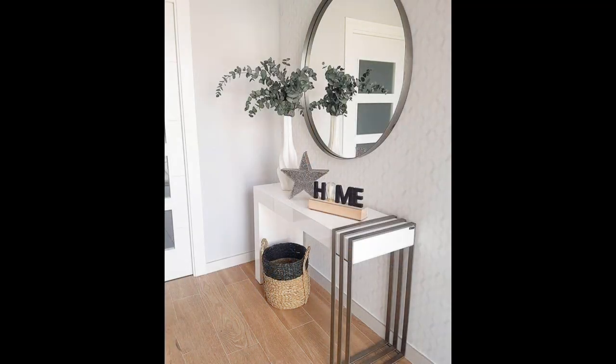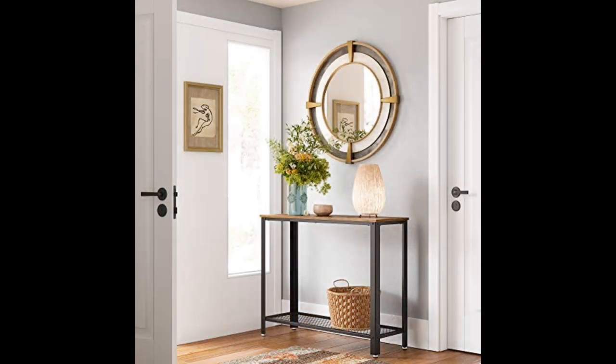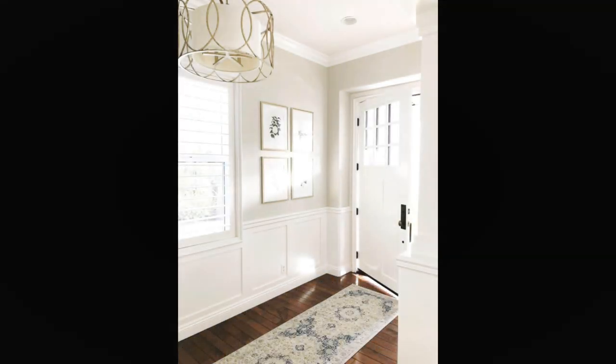Number ten: create the right mood with lighting. If you are planning a scheme with no or few windows, hallway lighting ideas are critical. Try to include background lighting, task lighting for areas such as a mail table, and accent lighting to pick out fixtures such as a mirror or doorway. This hall includes recessed spotlights, a table lamp, and a fireplace for good measure.